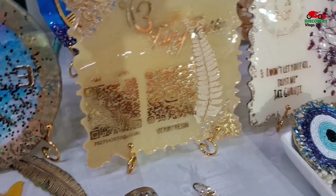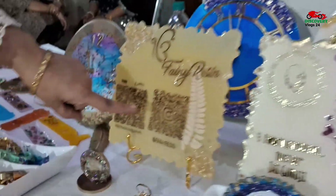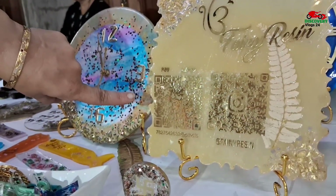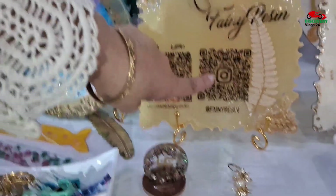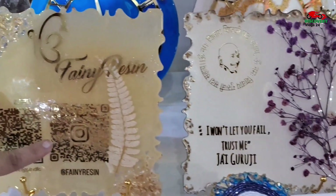The big ones are 1100 rupees. You can see this. I have made this for Fanny Raisin. There is also a Paytm — we can do Paytm. This is an Instagram page.